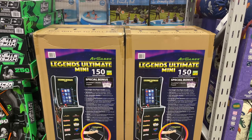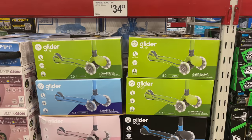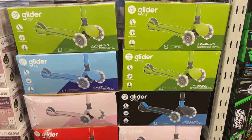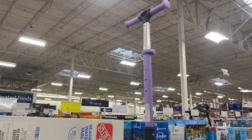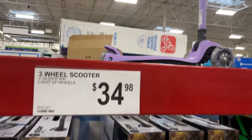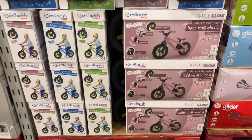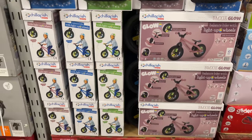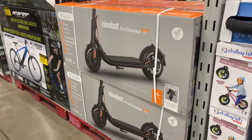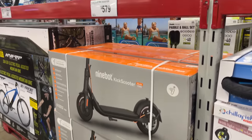For $4.49 you can have your very own Legends Ultimate mini pinball machine. These gliders are pretty cool — $34.98 in all different colors, I kind of like the purple one. Great Christmas gift idea! We also have the glow balance bike with light-up wheels for $69.98. If you want a bigger one, it'll cost you more.